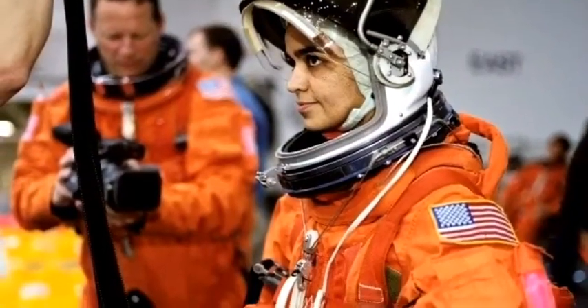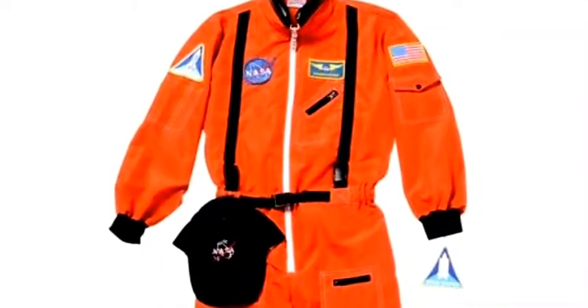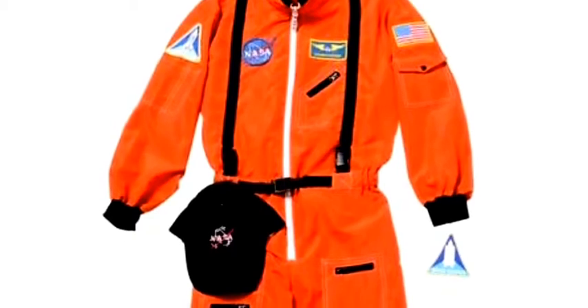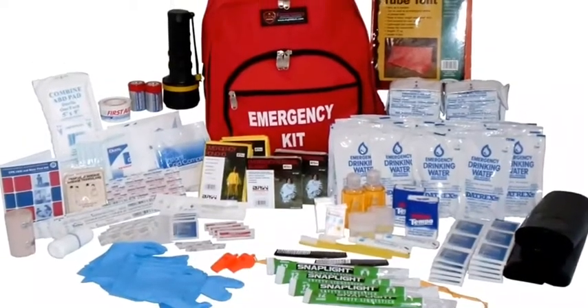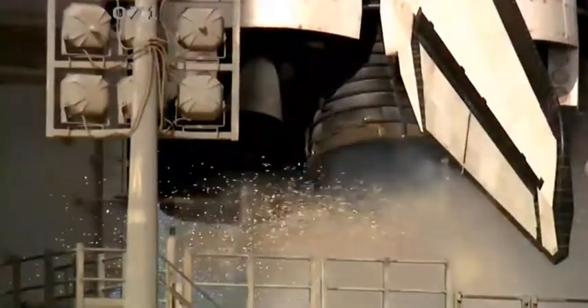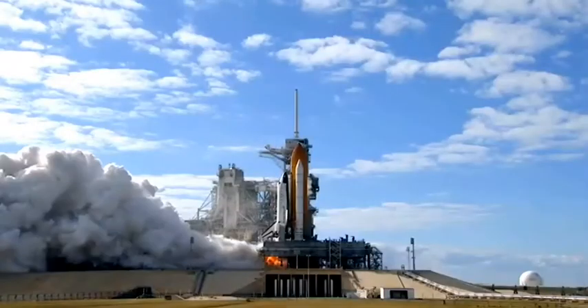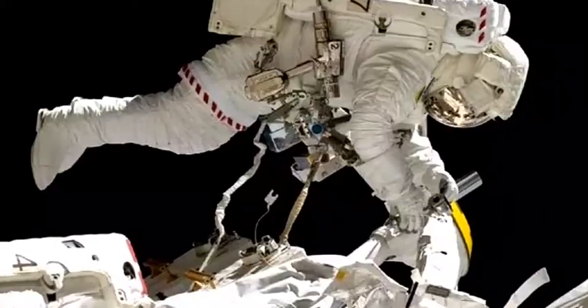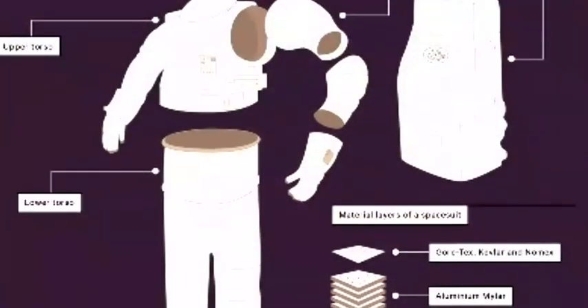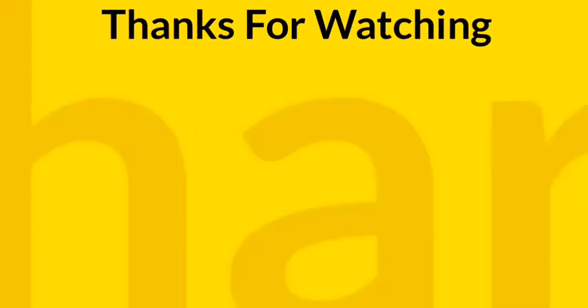The survival kit in the orange ACES suit is somewhat similar to ones used by hikers — equipped with a radio, motion sickness pills, strobe lights, flare kits, and mittens, because these work well in Earth's atmosphere. The survival kit in the white EVA suit is more of a primary life support system, given the difficult conditions in space. EVA suits come with an ample supply of oxygen, battery power, and a radio.